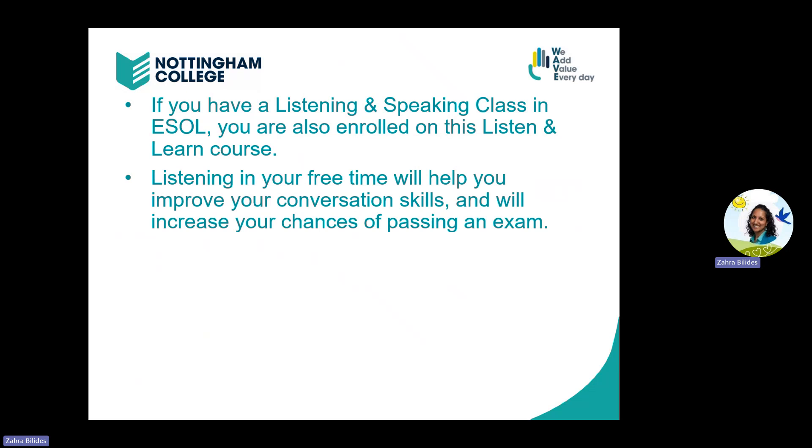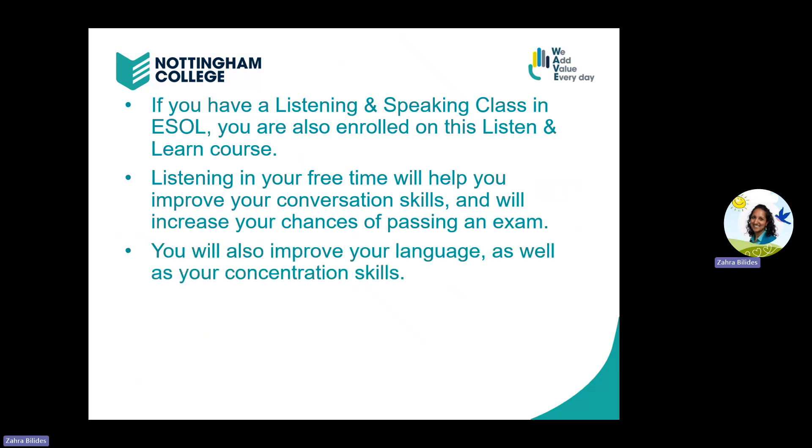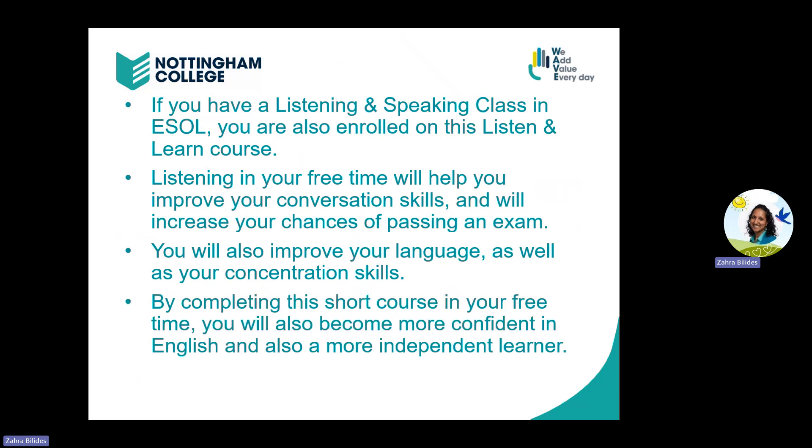In your free time, if you listen more, it will help you to improve your conversation skills and it will increase your chances of passing your exam at the end of the year. You will also improve your language as well as your concentration skills. And by completing this short course in your free time, you will become more confident in English and also a more independent learner.